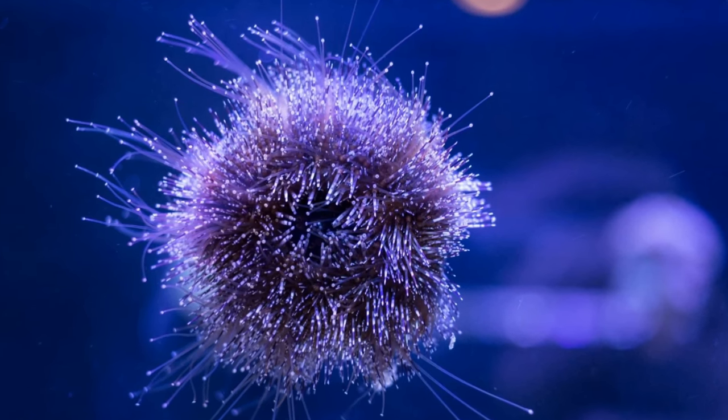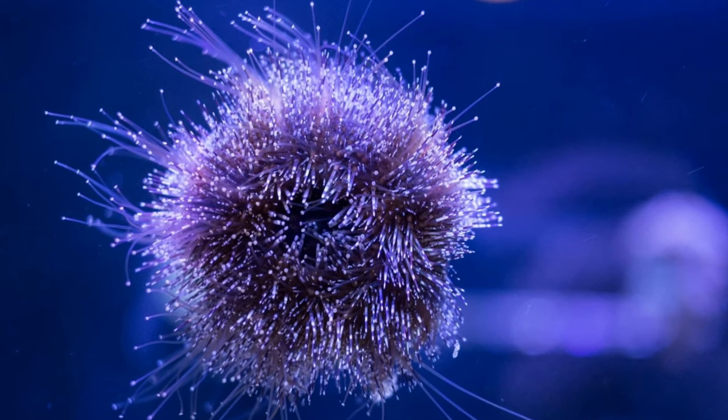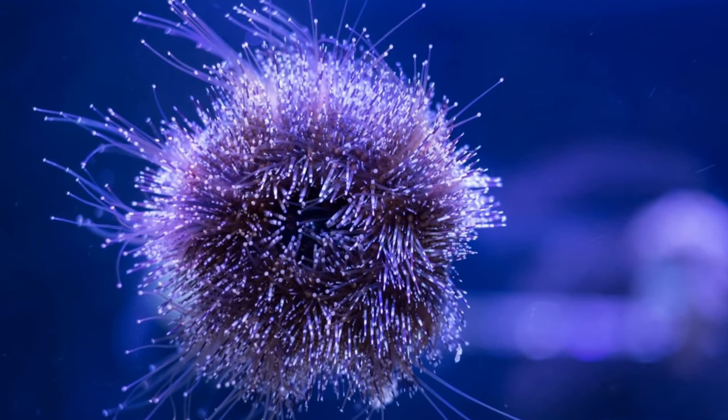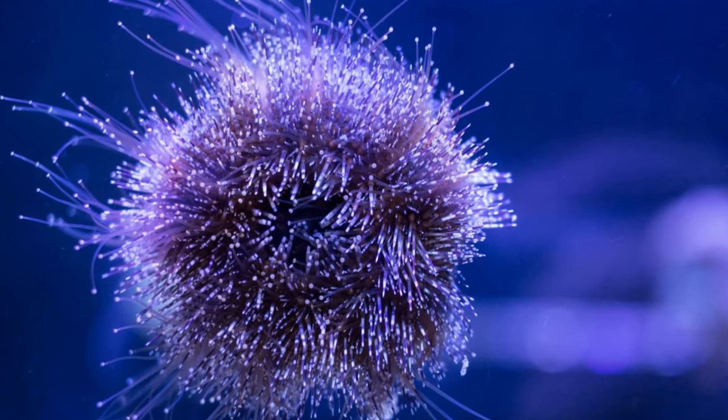The third one: pedicelaria. In addition to their formidable spines, sea urchins have tiny claws on the surface of their shells in between their spines. These tiny claws are believed to aid the sea urchin in clearing debris, algae, and parasites from their shells.